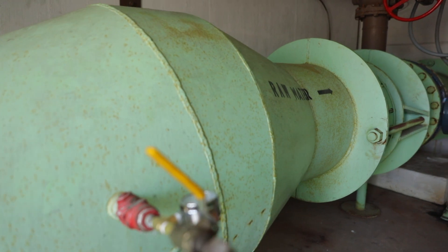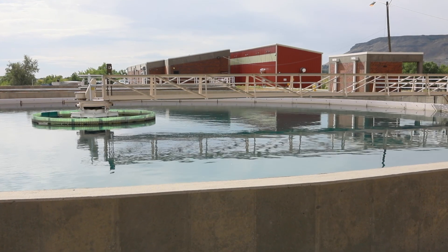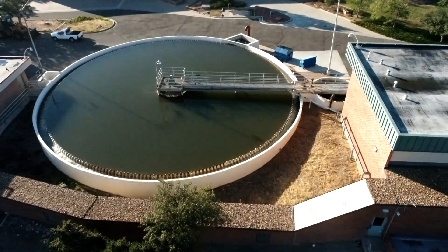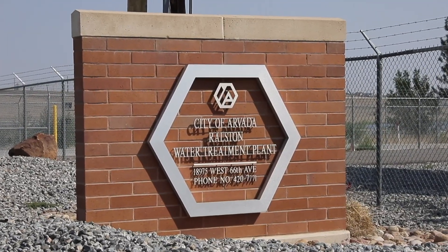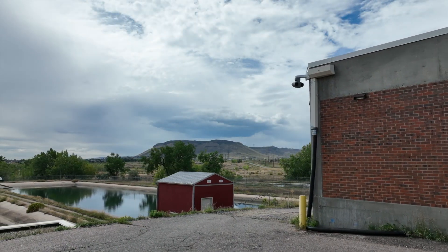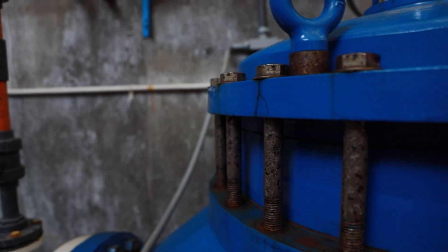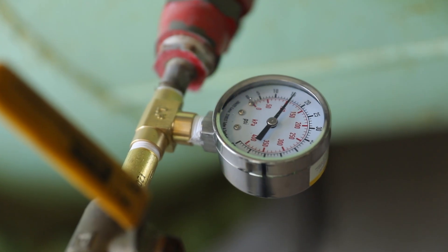We wanted to take some time to share information about our two facilities, the Ralston and Arvada plants, and celebrate the hard-working teams who keep these systems flowing. The Ralston plant has been faithfully serving our community for 60 years this year — happy birthday Ralston! The Arvada plant has been serving us for almost 40 years and has become the trusty sidekick to the Ralston plant, running only in the summer when water demand increases to help supplement the service of the Ralston plant.